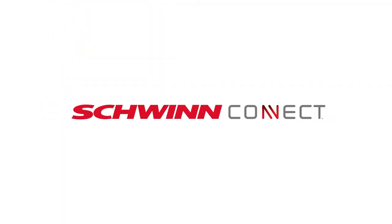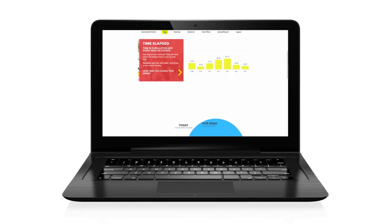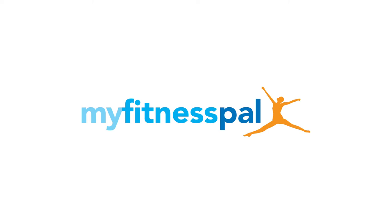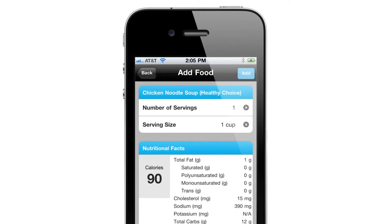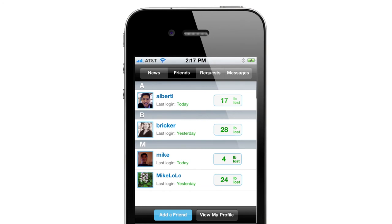Last but not least, with the all-new Schwinn Connect technology, you can sync your workout results to the Schwinn Connect website. And best of all, Schwinn has partnered with the top-rated app MyFitnessPal. Now you can effortlessly sync your workout and nutrition data to your free MyFitnessPal account. In no time, you'll be tracking your activity, monitoring personal bests, and sharing goals with friends and family.